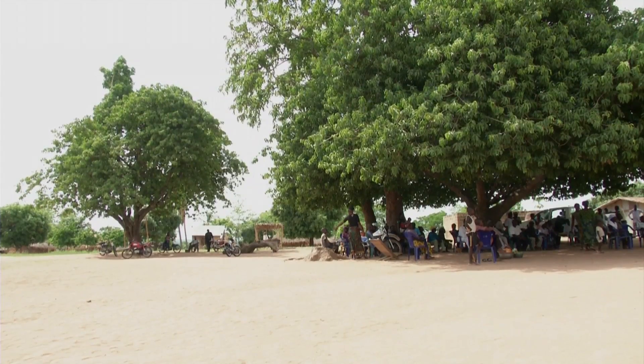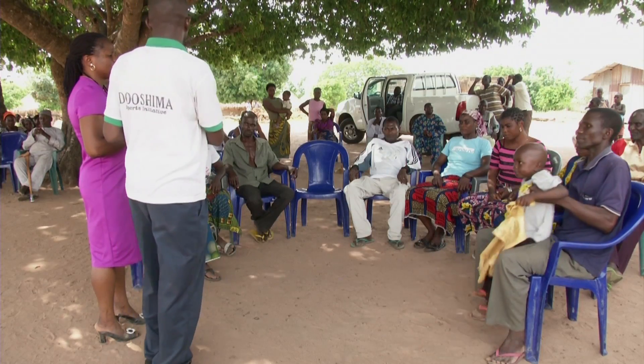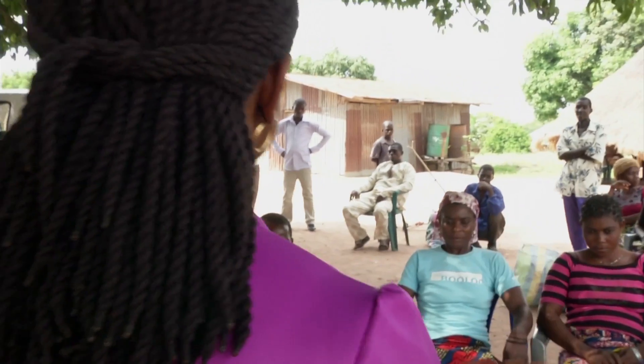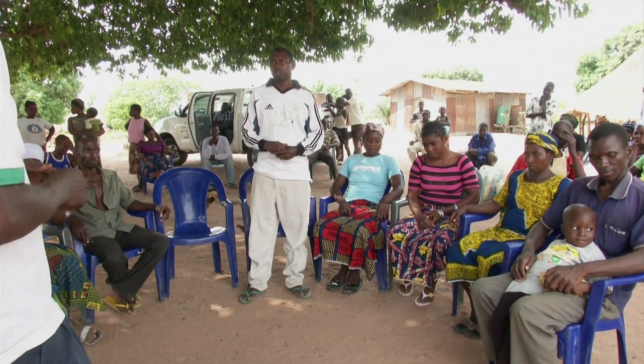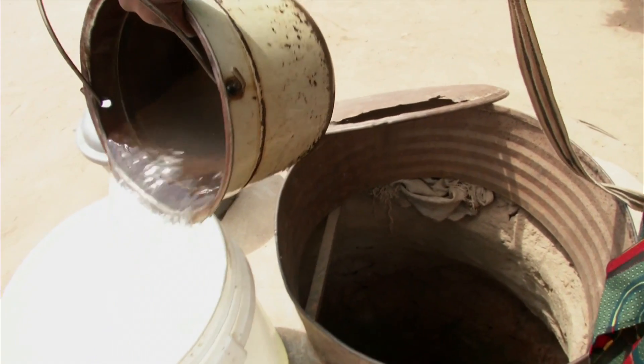Martin's village of Iridu has recently become open defecation free. This means that it's gone through a process called community-led total sanitation, which is facilitated by the government, UNICEF, with funding from UK aid, in which each family builds their own latrine from local materials and commits to good sanitation practices.